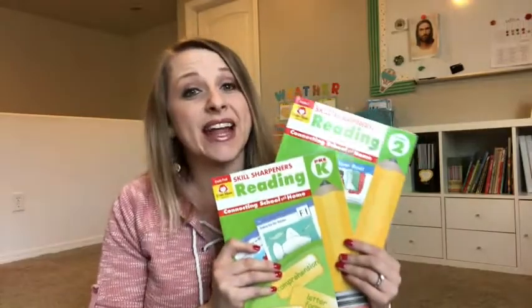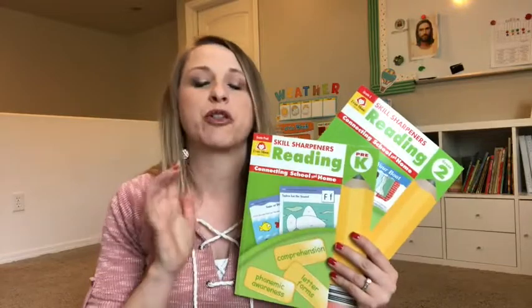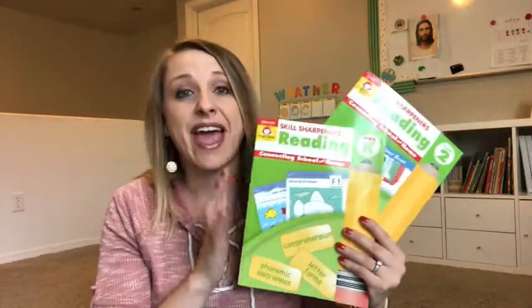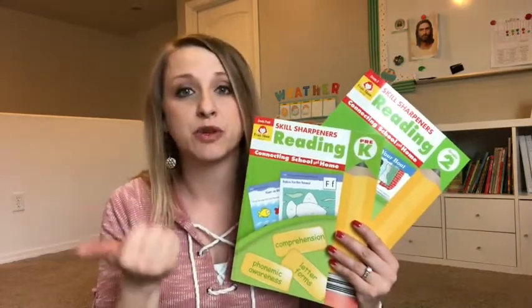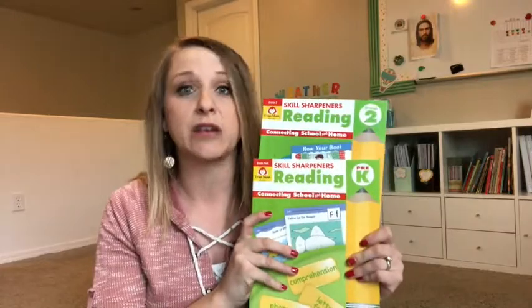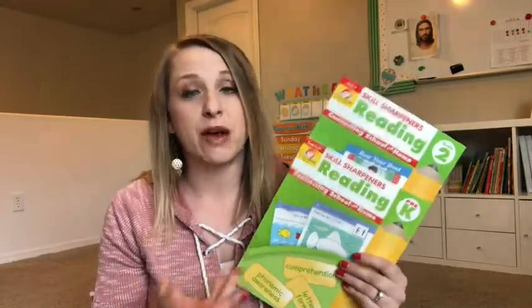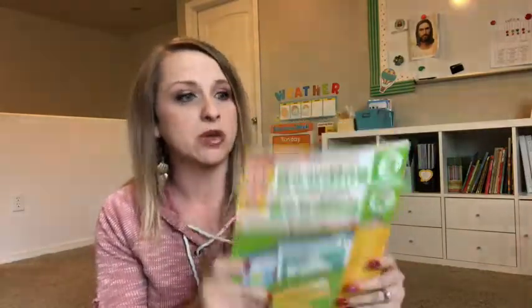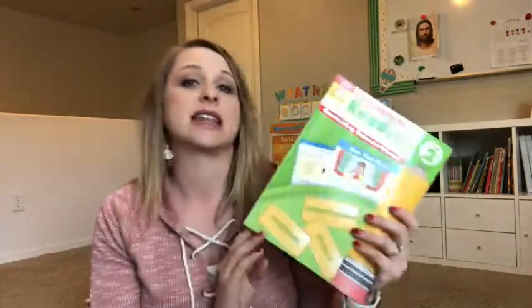So like I said, this is a resource that I have picked for both my preschooler and my second grader. They have six levels — well, seven I guess — because it's preschool up through sixth grade of this Skills Sharpener Reading resource. Evan Moore has put out a bunch of these Skills Sharpener resource books, and I've gotten a couple of them. I just wanted to show you a little bit into this book so you can see what you're getting if you choose to get a resource like this for your kiddo.